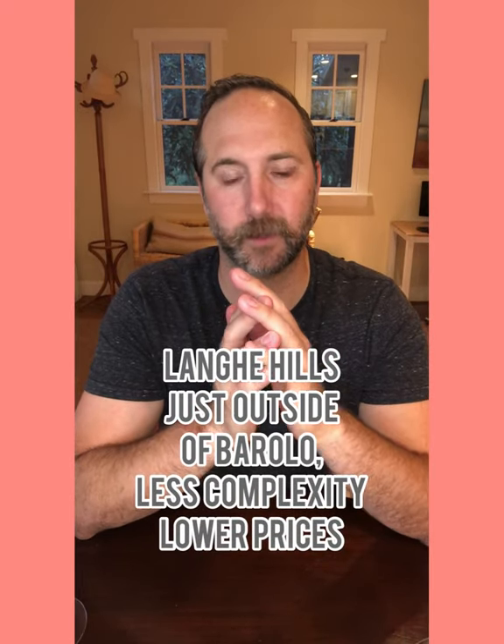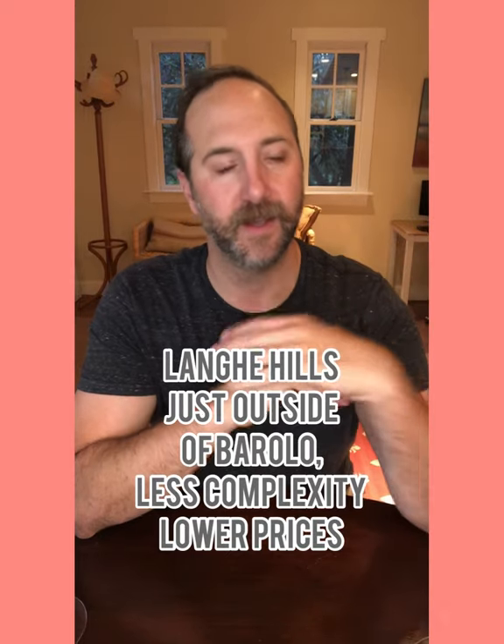This wine is way too ripe to be true Barolo — it's pretty fruit-forward. This reminds me more of a Langhe Nebbiolo, which is not quite as high a tier as Barolo. It's really simple and the finish is pretty much gone. What really turns me off is that Barolo should have just ripping tannin. It should dry the roof of your mouth, the sides of your mouth, your gums — even the inner part of your lip. I almost feel like it's a collagen injection, like anaphylactic shock of the bottom lip where it's just so tannic it makes your bottom lip pucker up. That's Barolo to me.